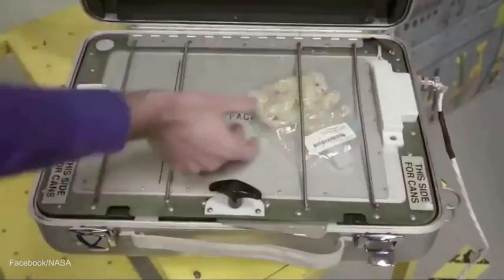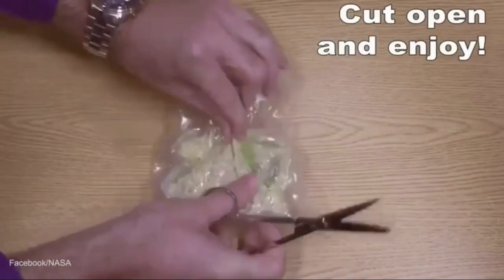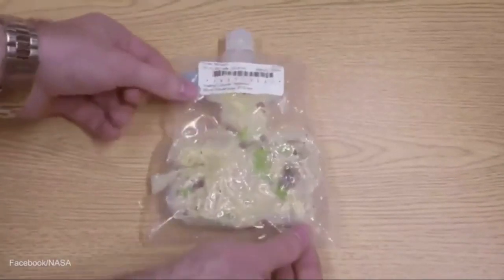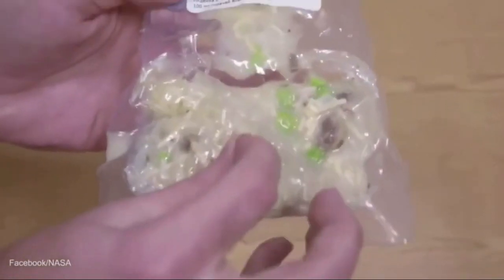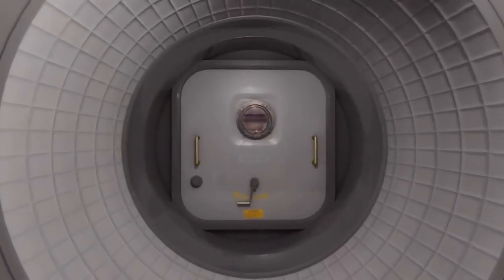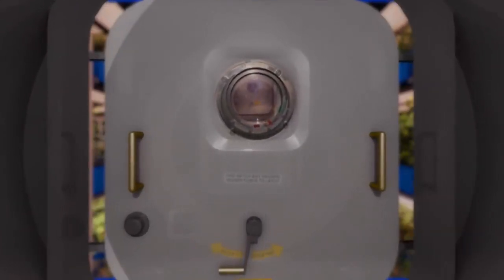Currently, foods going to the International Space Station must be stable for 18 months. However, for a mission to Mars, a time period of 5 years is what is desired. There are very few foods that can be stored for that lengthy period of time. Eventually, food will be grown on Mars itself. However, this will not likely be done for the first few missions.